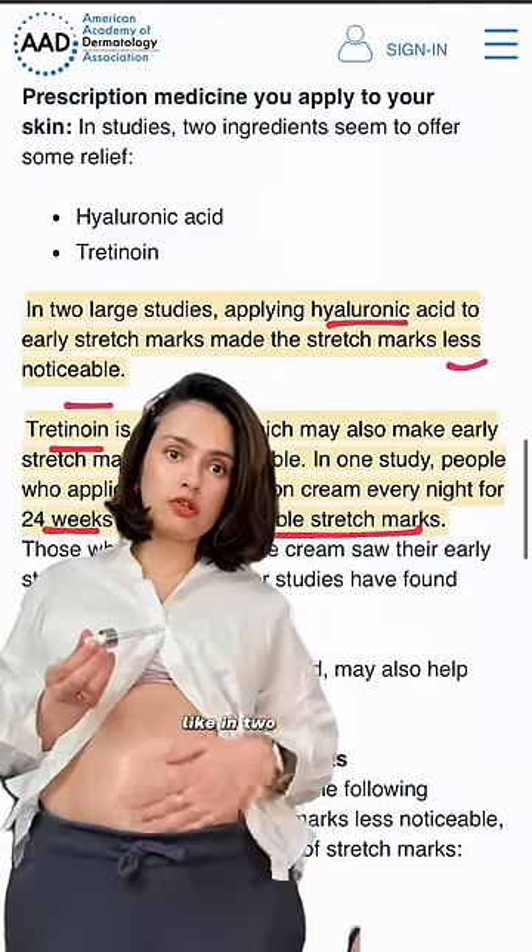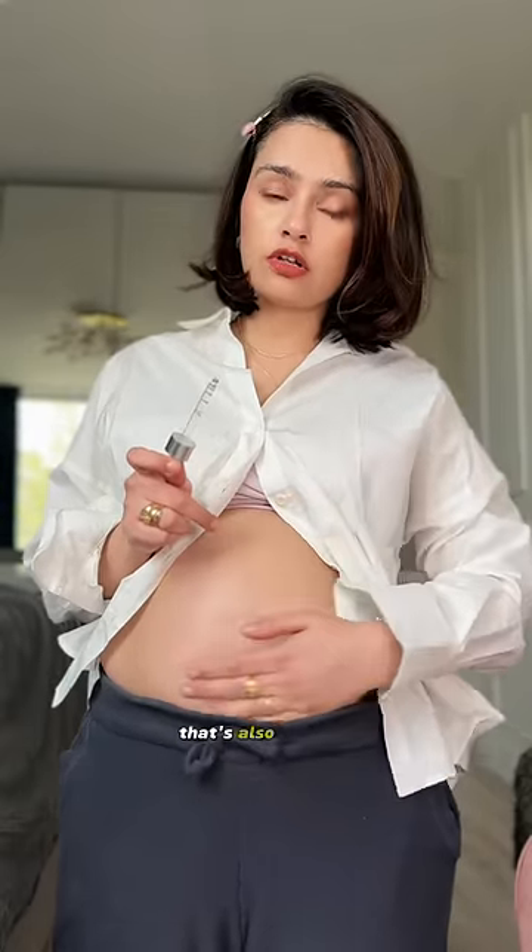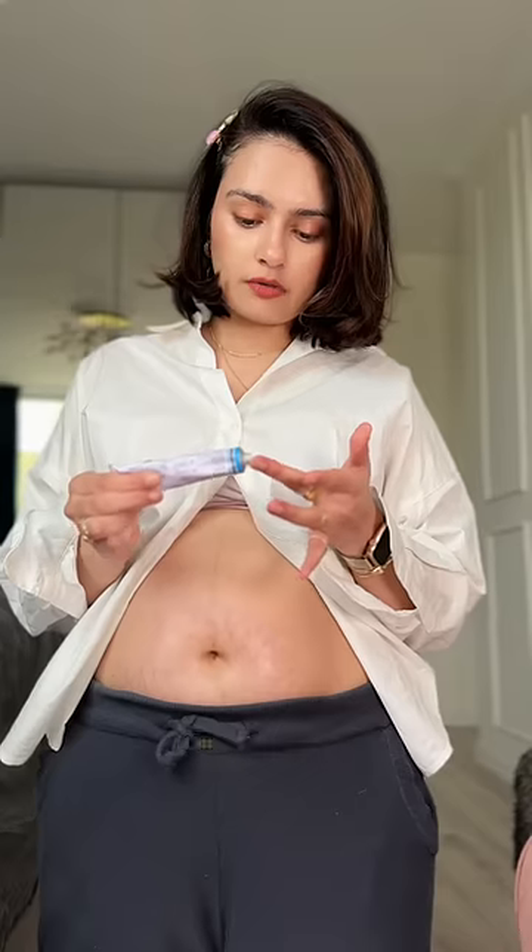I'm applying hyaluronic acid right now. In two studies, people who applied hyaluronic acid noticed great improvements. While they are this red and bluish, that's also the best time to treat them. I'm curious to see how they appear if I treat them right this time post-pregnancy.